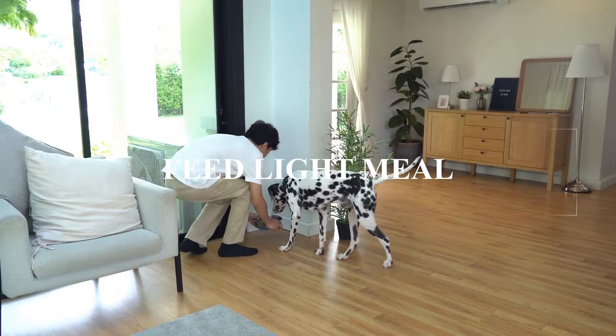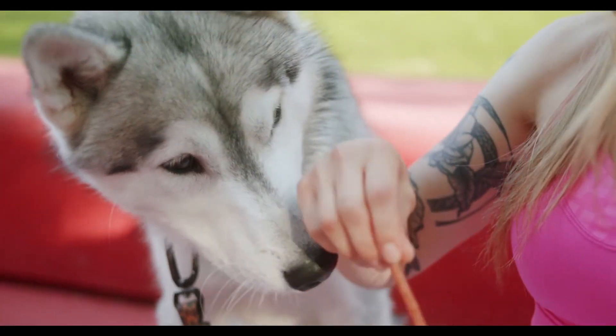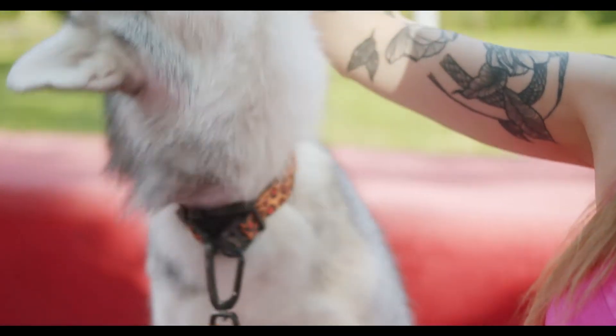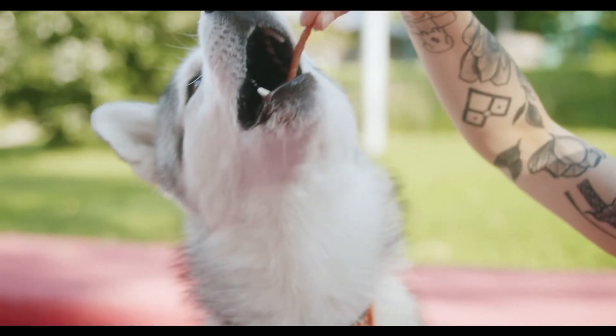Feed your pet a light meal 3 to 4 hours before you leave. While you're on the road, always stop to feed your dog — don't feed them in a moving vehicle. This may help avoid pet car sickness.